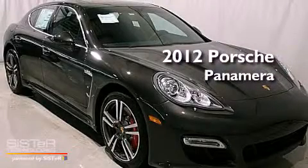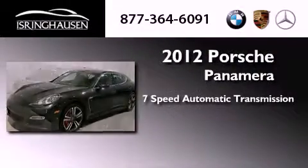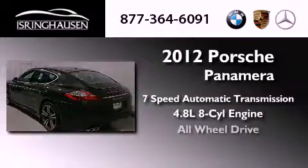This is a brand new 2012 Porsche Panamera Turbo S. This four-door sedan has a seven-speed automatic transmission, a 4.8-liter V8, and all-wheel drive.